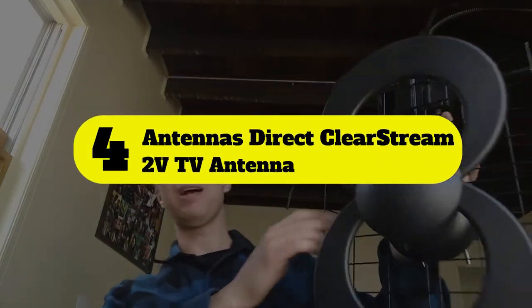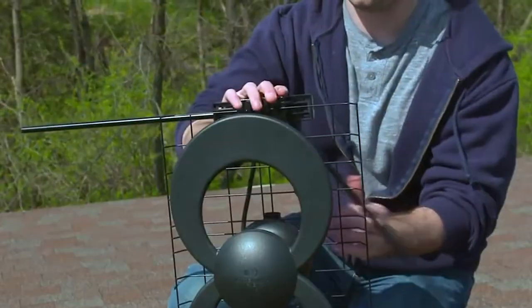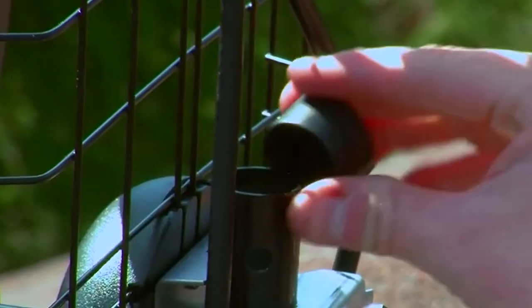Number 4: Antennas Direct Clearstream 2V TV Antenna. Whether you're on the outstretches of local signals or your area just has too much obstruction for quality reception, sometimes the cheaper, simpler antennas just won't do. You'll want a high-range model in those cases, and we can't think of any better than the Clearstream 2V.